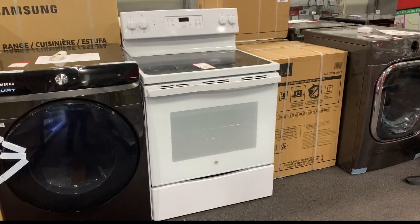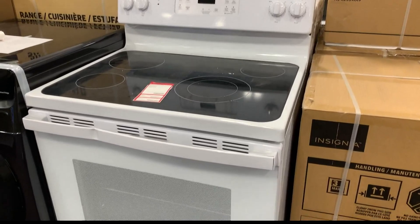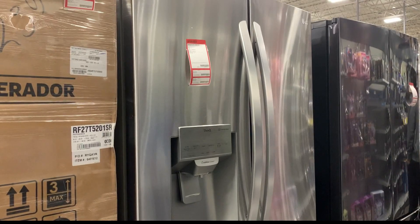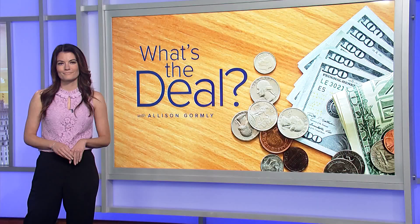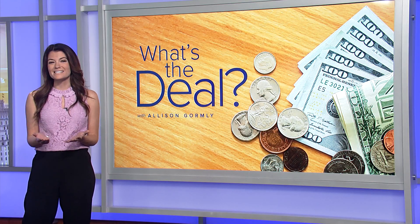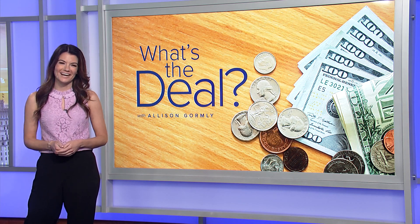Think of open-box discounts for non-Christmas returns too. Here's a stove with a small dent for $500 instead of $700. And an LG fridge with no visible issues for $1,976 instead of $2,600. The only thing that was a little tricky with some of the open boxes is the prices weren't always marked, so you just have to track down an associate to help you out.